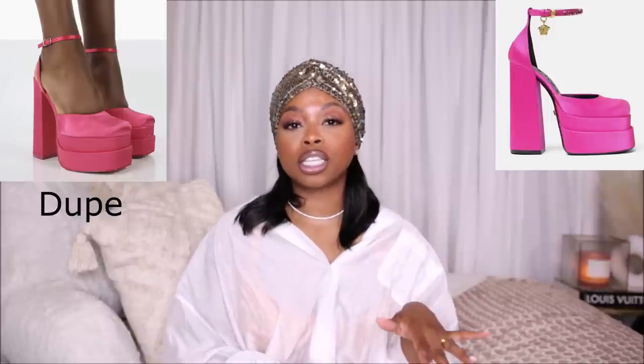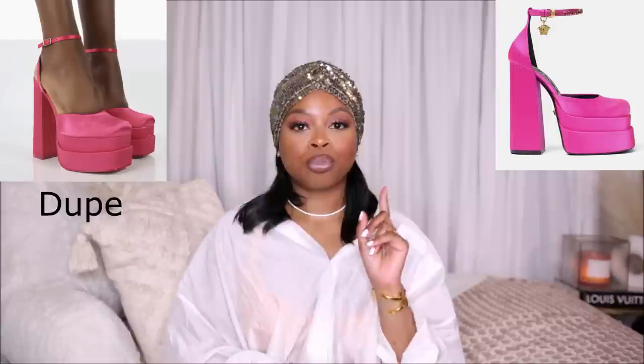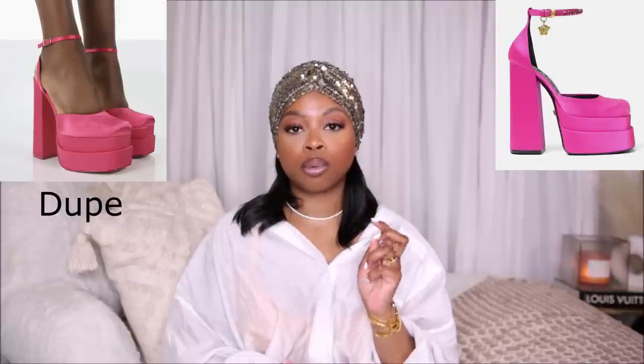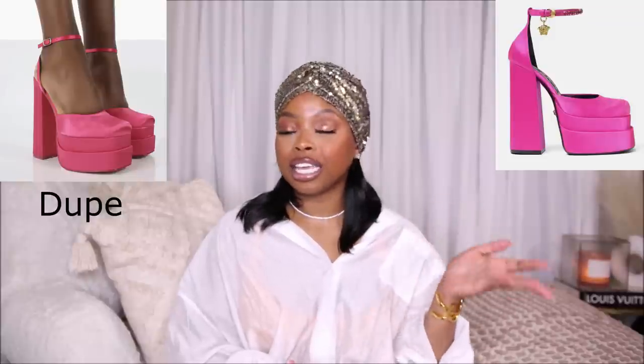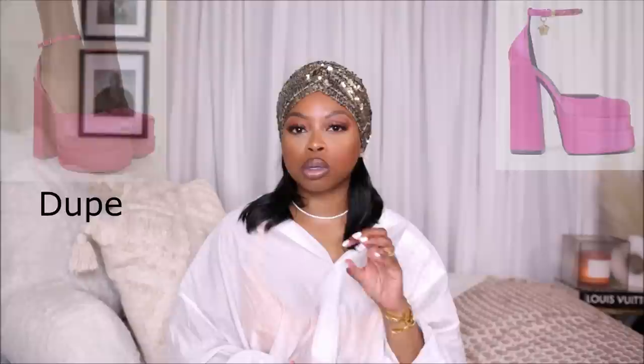A lot of you were sending me the Steve Madden dupes for these shoes. I went in and tried them on, and they were so uncomfortable — they hurt like hell, digging into my feet. Yes, it was a good price and actually a great dupe visually, but they were so uncomfortable it felt like the shoes were made out of concrete.